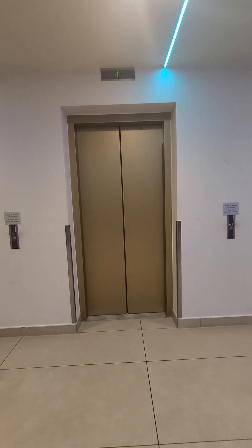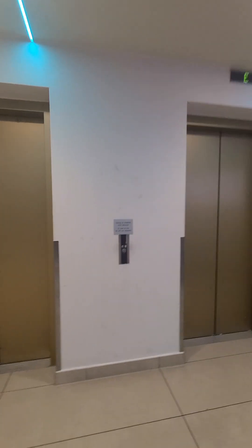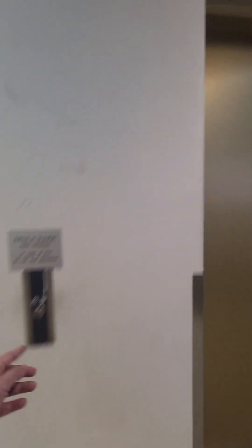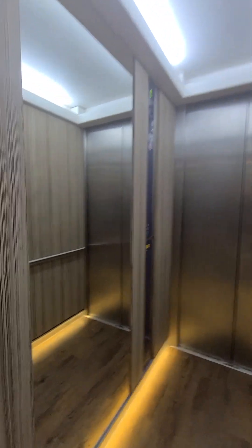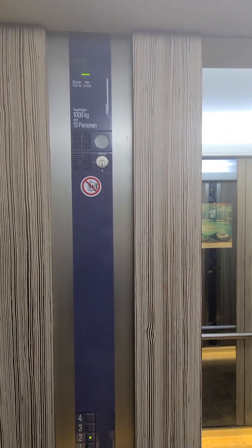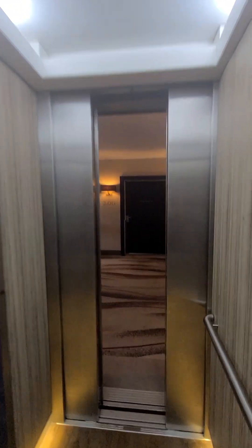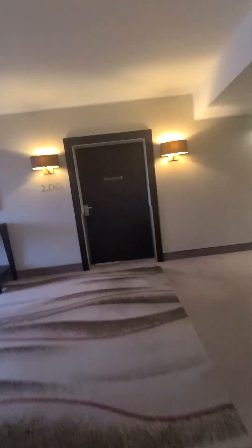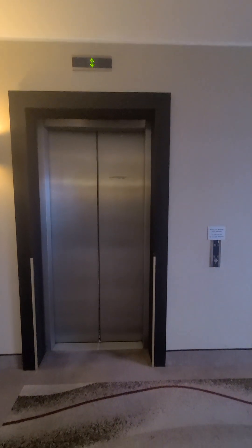We'll see — that one goes up. Take this one up to our floor. And those were the three Schindler elevators.